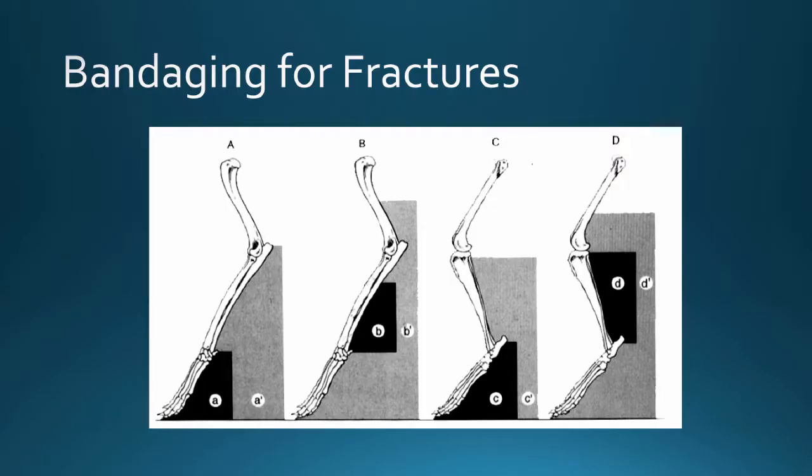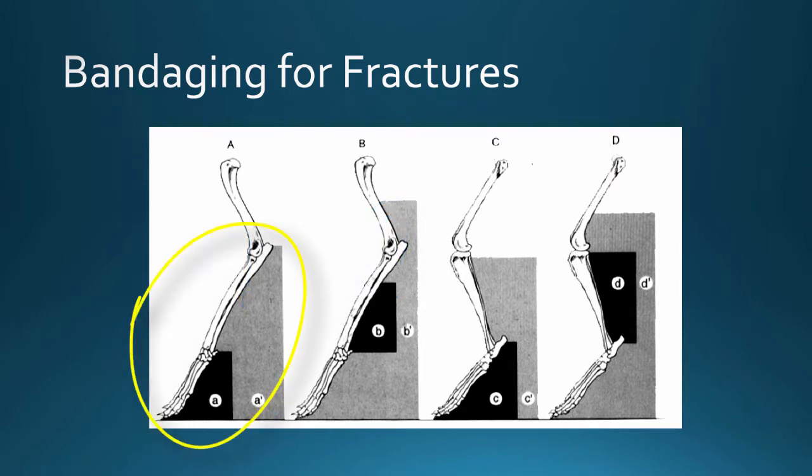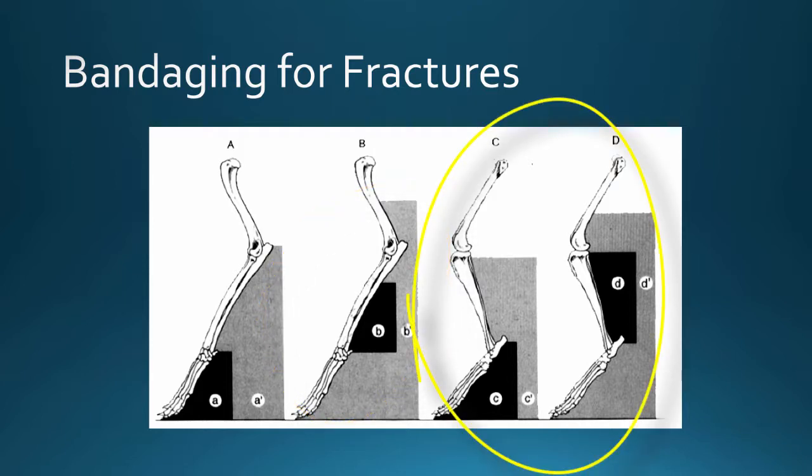When talking about fractures and conservative fracture management, it's really important to discuss appropriate bandaging and casting. For dogs and cats, if you do not include the foot in a bandage, it swells up hugely. So everything we discuss includes the foot in the bandage as well — it doesn't matter if it's an elbow fracture or a carpal fracture, you always bandage from the toes on up. If the fracture is in the distal limb, the bandage must go to the joint above and joint below — for example, metacarpal fractures go up to the elbow, and antebrachial fractures must include the elbow.